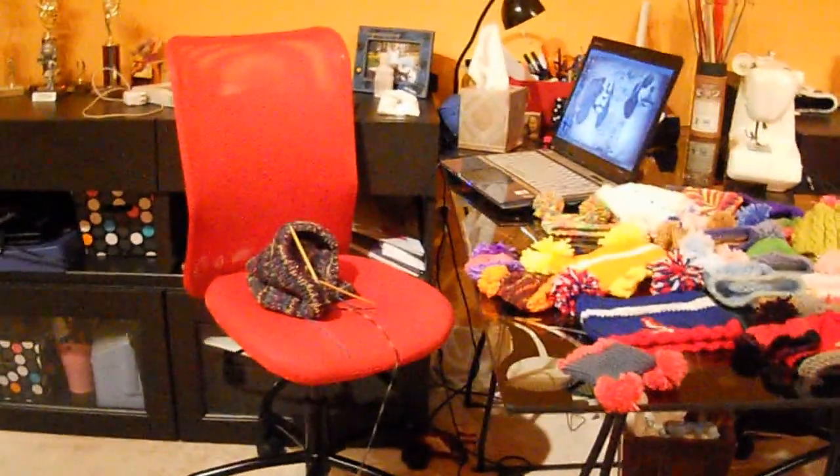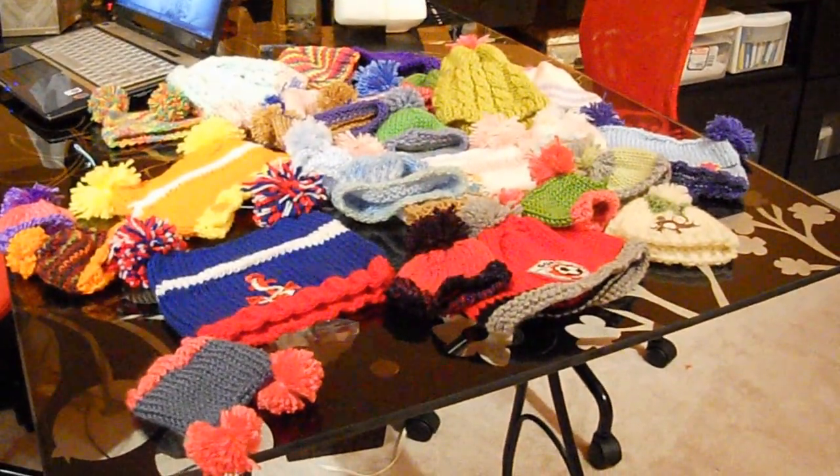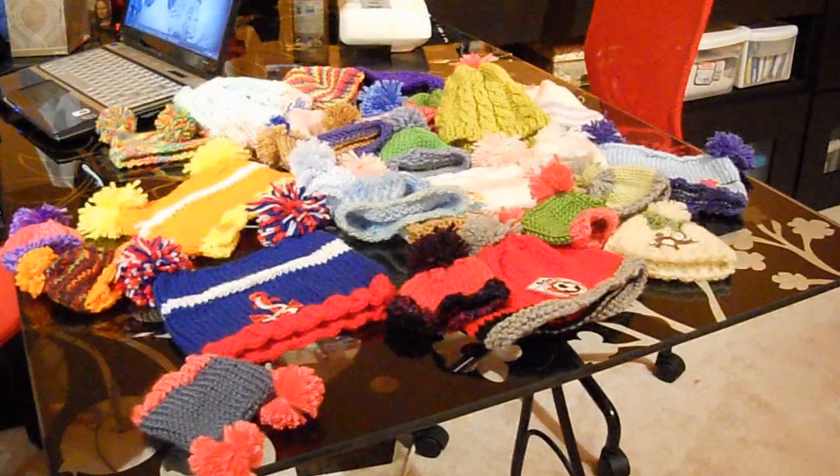And that's where I work. And this is the hats I knit for Neighbors Helping Newborns. They helped me start knitting, three years ago.